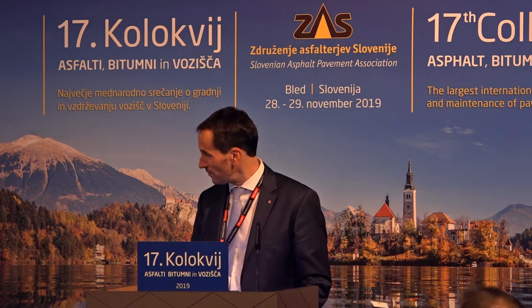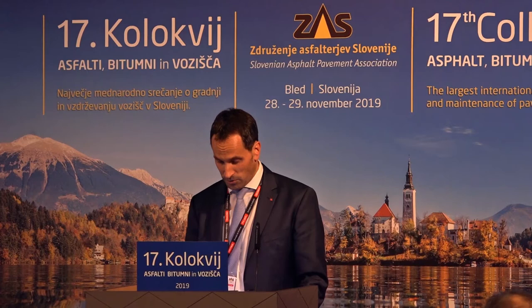My name is Stefan Neumann. I'm working for the company of Baumit, an Austrian building material company, also with branches in Slovenia. And I try to establish the design of a semi-rigid pavement.